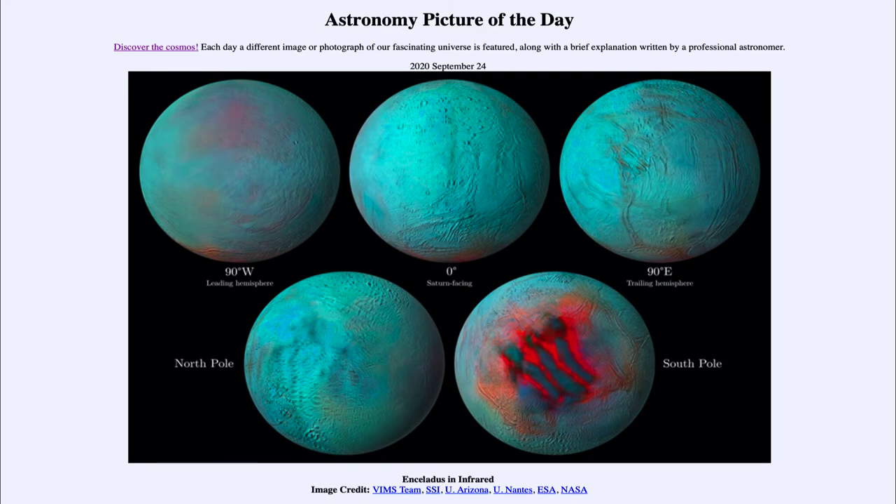Today's picture for September the 24th of 2020 is titled Enceladus in Infrared. This includes five images of Saturn's moon known as Enceladus. This is an unusually active moon, and we're seeing it in the infrared as studied by the Cassini spacecraft for over a decade — putting a decade's worth of images together to learn more about this unusual moon.